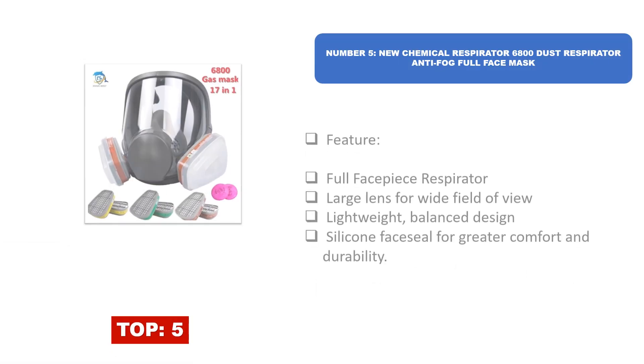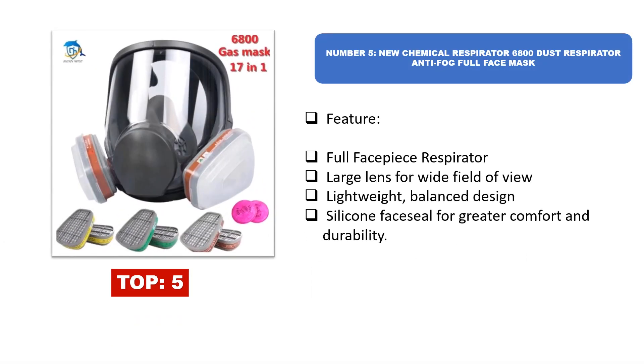Number five: New Chemical Respirator 6800 dust respirator anti-fog full face mask. Features include a full face piece respirator, large lens for wide field of view, lightweight balanced design, and silicone face seal for greater comfort and durability.